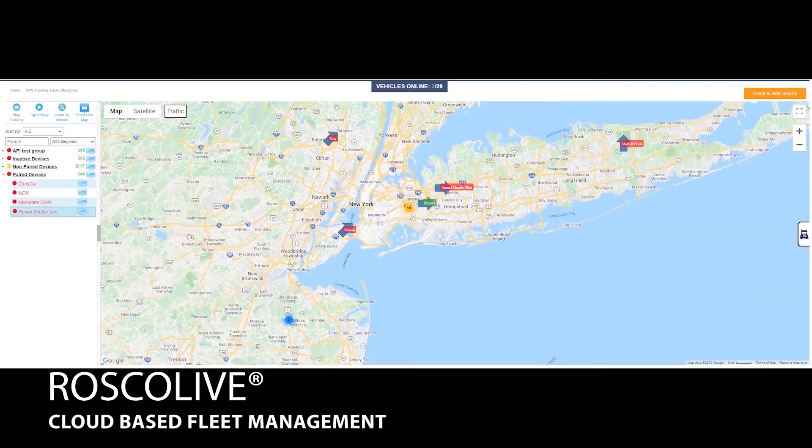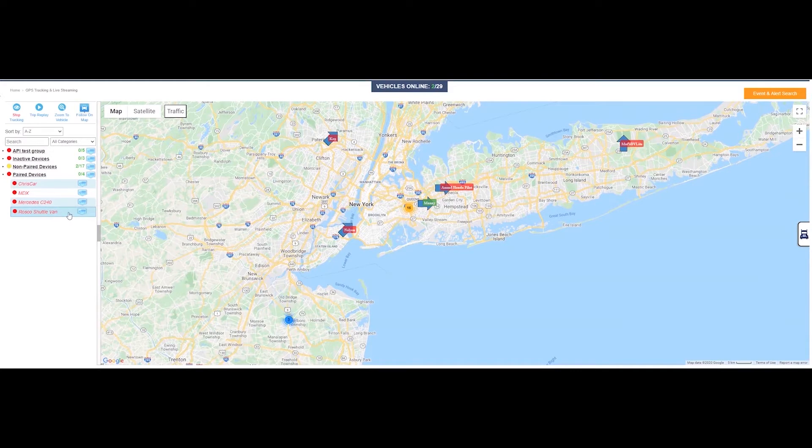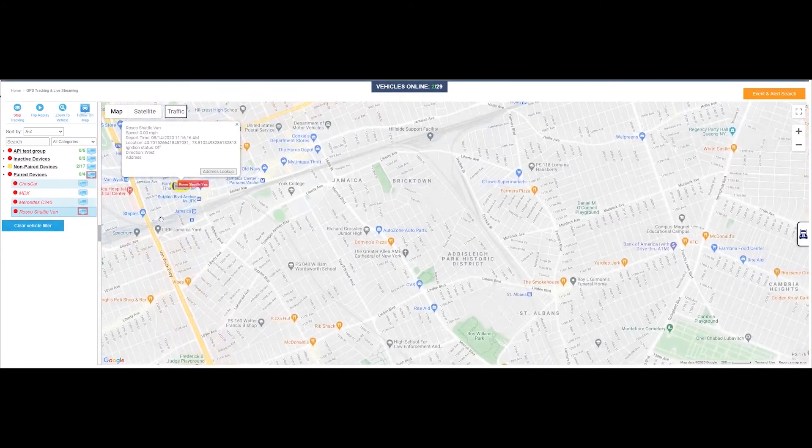Roscoe Live allows you to see where all your fleet vehicles are on one screen in real time. The map interface is powered by Google, so you have all of the same functions you would on Google Maps. This overview provides a list of your fleet groups and vehicles where you can hone in on any vehicle with just one click.